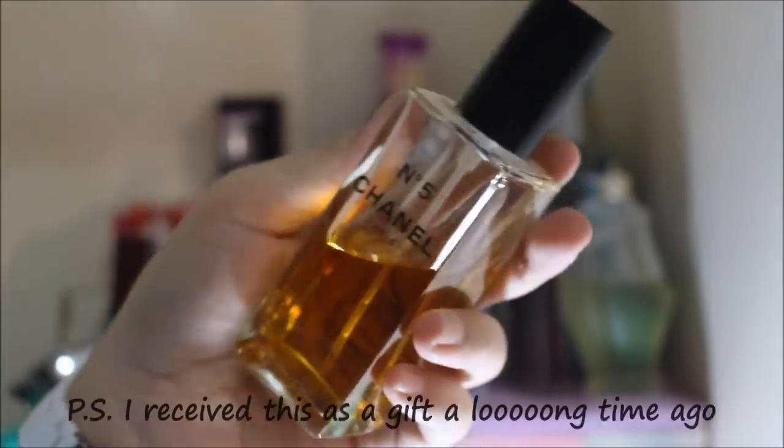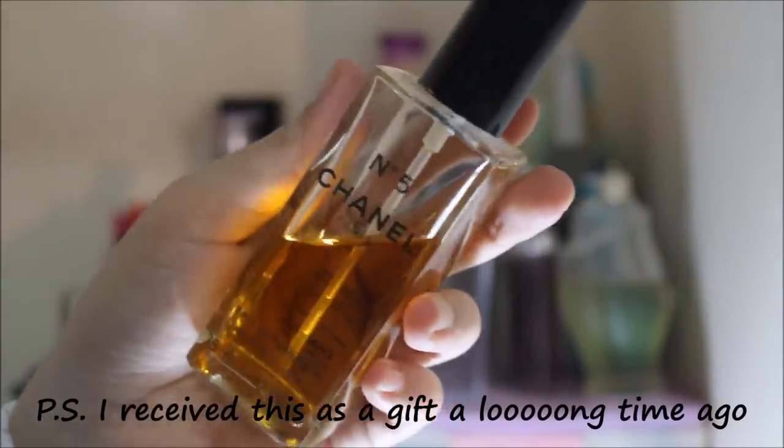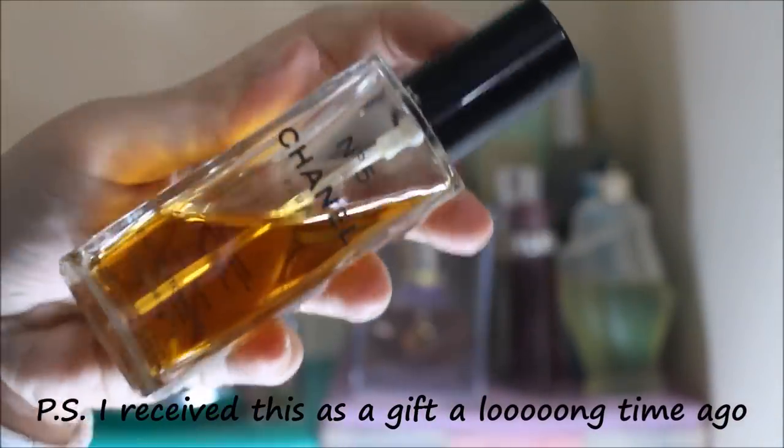The next perfume is my Chanel No. 5 perfume. It smells really nice, really classy. It's really nice.